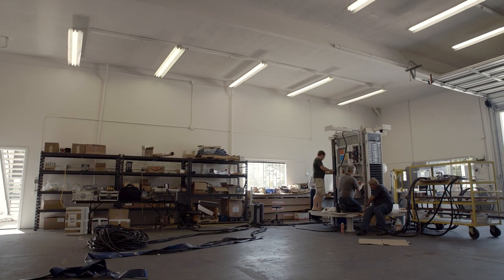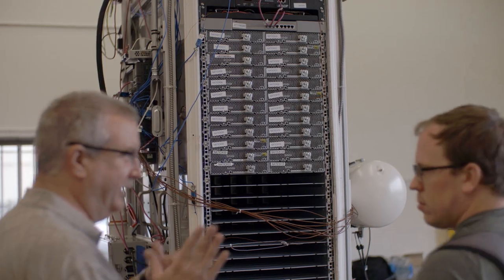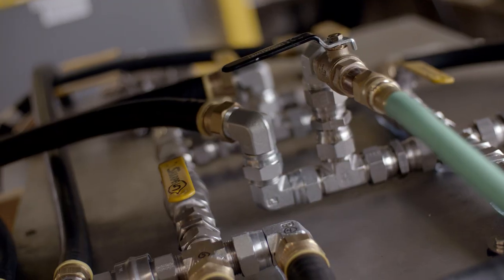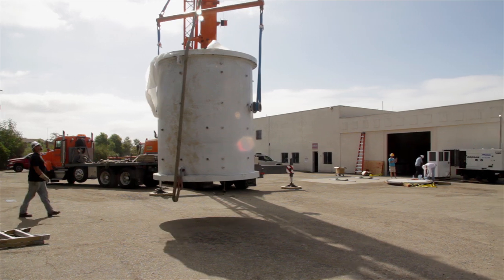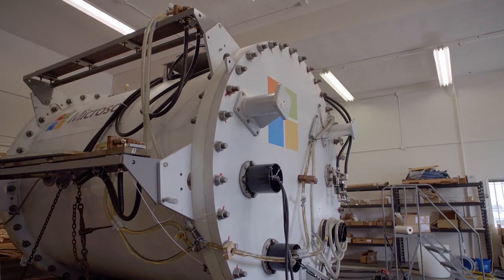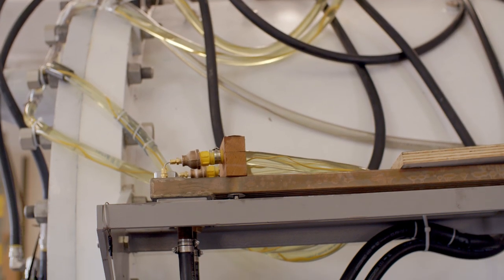The servers are standard type servers you would find at any data center, modified for this marine environment. The coolant system is attached to the outside of the server, along with all the control electronics on the outside of the rack. Further out is the steel shell, and on the outside of that are all the heat exchangers attached to the shell, as well as the outputs for all our cabling to go back up to the surface.